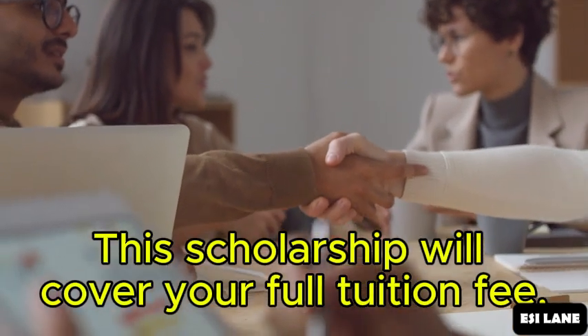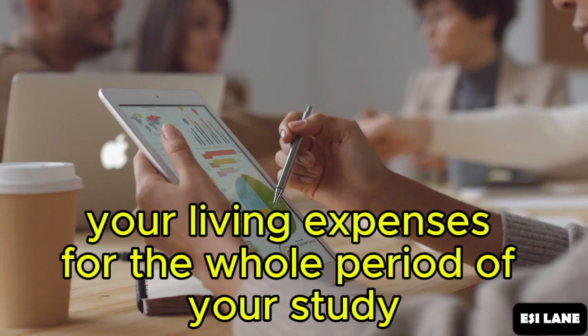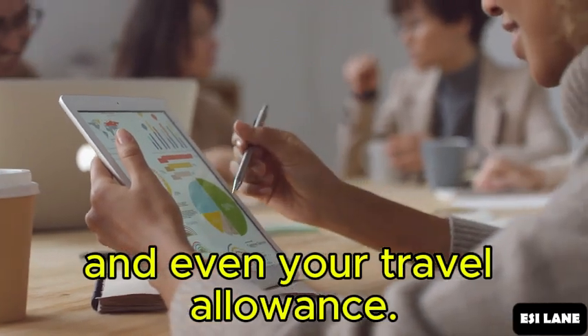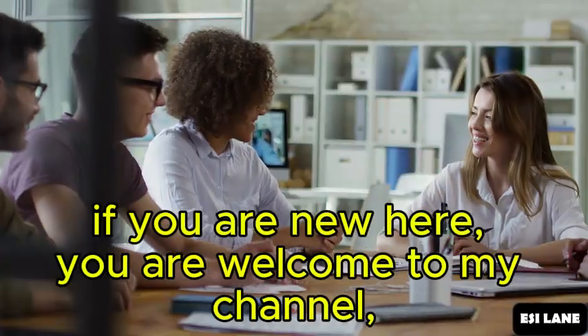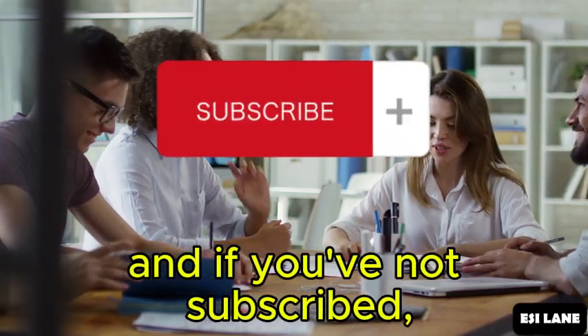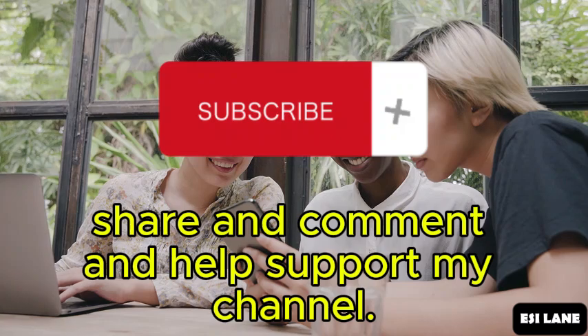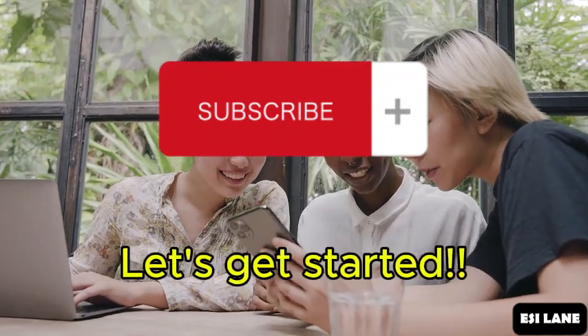This scholarship will cover your full tuition fee, your living expenses for the whole period of your study, and even your travel allowance. But before we get into it, if you are new here, you are welcome to my channel. If you've not subscribed, please subscribe, like, share, and comment to help support my channel. Let's get started.